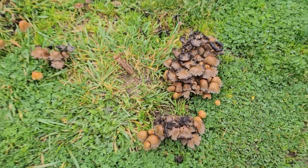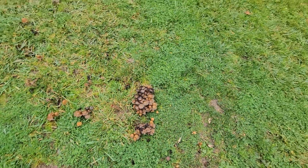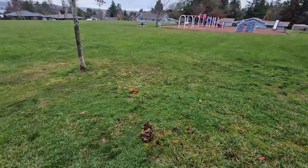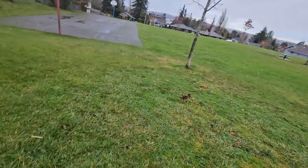Be aware that in a park like this they fertilize and spray things, so I wouldn't collect these for food. Really impressive flushes of them here, but personally I don't think I would eat those, so I'm going to leave those behind.